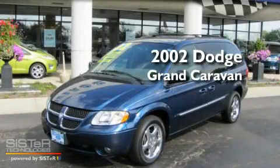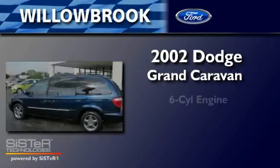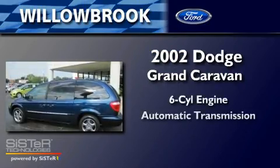This is a 2002 Dodge Grand Caravan. It has a six-cylinder engine and an automatic transmission.